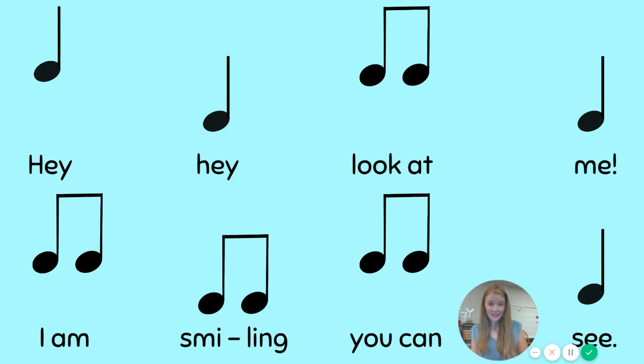Do you remember this song from last week? Let's see how good your memory is. I'll sing it once, and then I want you to sing it a second time and echo me.